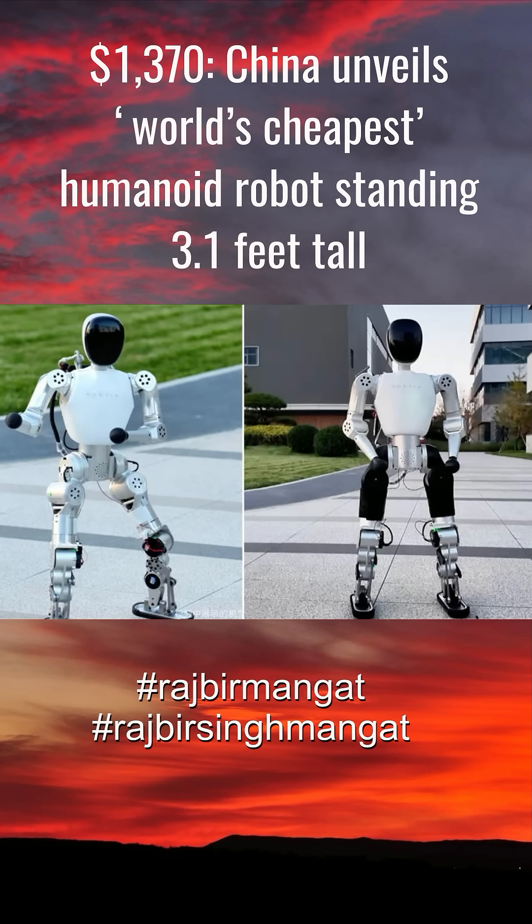According to Global Times, Noetix describes Bumi as the industry's first consumer-grade humanoid robot priced below 10,000 yuan. The company believes this represents a turning point in robotics commercialization, transforming humanoids from laboratory prototypes into everyday household devices. The robot's affordability is attributed to its lightweight composite materials, an in-house motion control system, and a simplified, modular design prioritizing educational engagement over heavy industrial functionality.